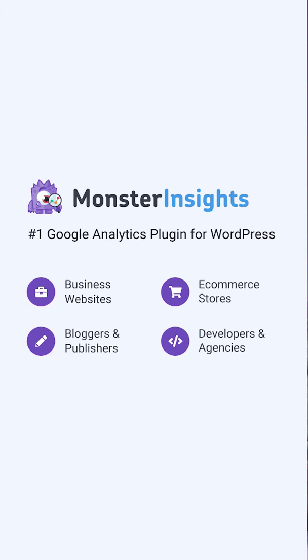First is MonsterInsights. MonsterInsights is a Google Analytics WordPress plugin. It helps users track their eCommerce store's performance from their WooCommerce dashboard and provides detailed business reports.